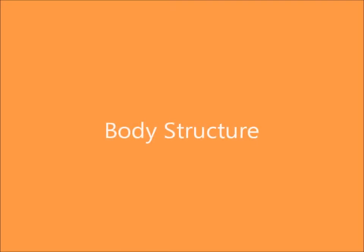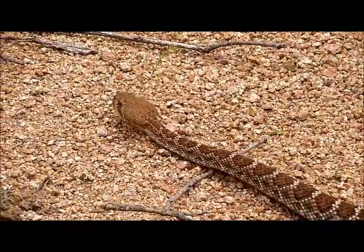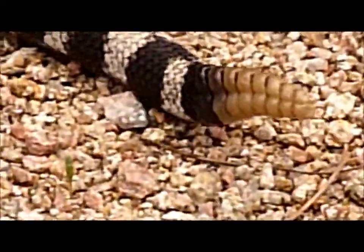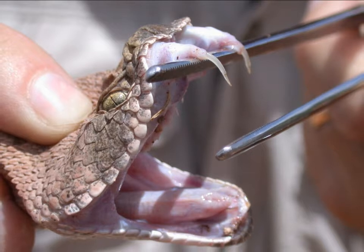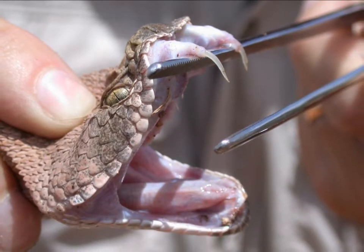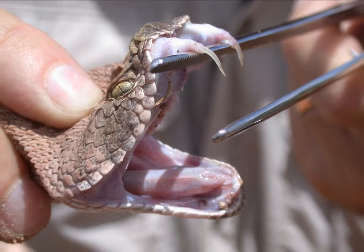Let's examine the Western Diamondback rattlesnake's body structure. Adults grow to about 4 feet in length. The snakes are usually brown with darker brown diamond shapes on their backs. Near the tail, the rattlesnake is black and white, with a rattler at the end. These rattlesnakes have two long fangs. When the rattlesnake bites, they inject poisonous venom through the fangs. The venom is very dangerous — it destroys cells and can cause paralysis, which means you can't move.